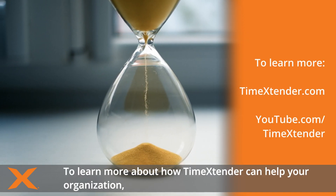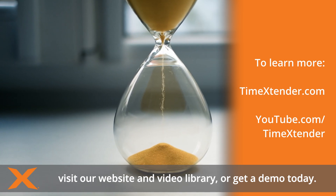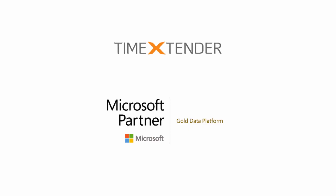To learn more about how Time Extender can help your organisation, visit our website and video library or get a demo today. Time Extender — because time matters.